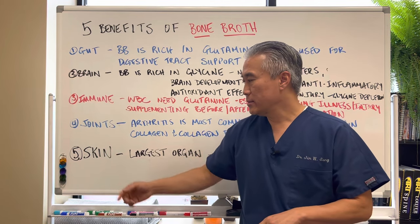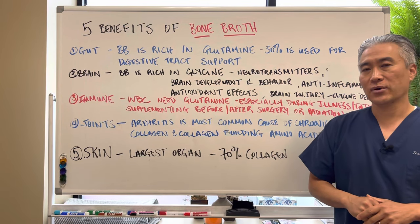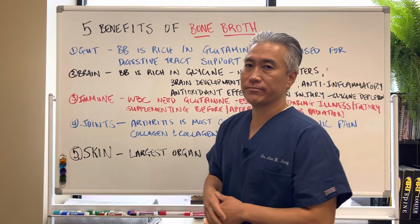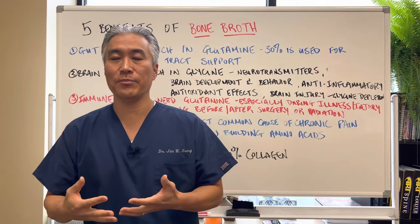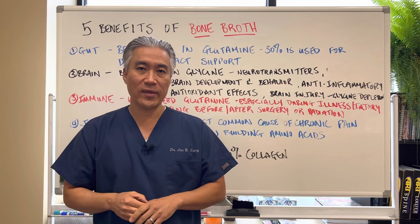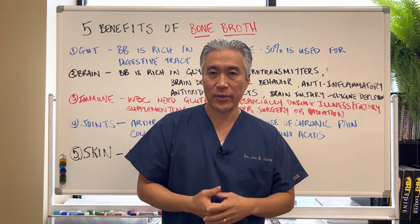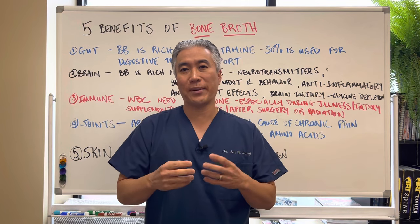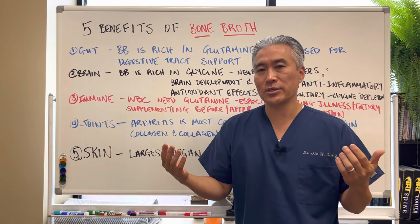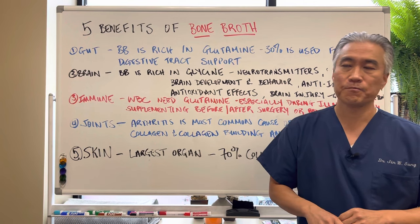Number five: skin. People don't realize the skin is the largest organ of our body, and 70% of our skin is made up of collagen. So it's very important to make sure you have proper levels of collagen in your system, with bone broth being one of the methods. There are a lot of supplement companies out there who provide bone broth powders and similar products, but the best one you can probably make is at home.